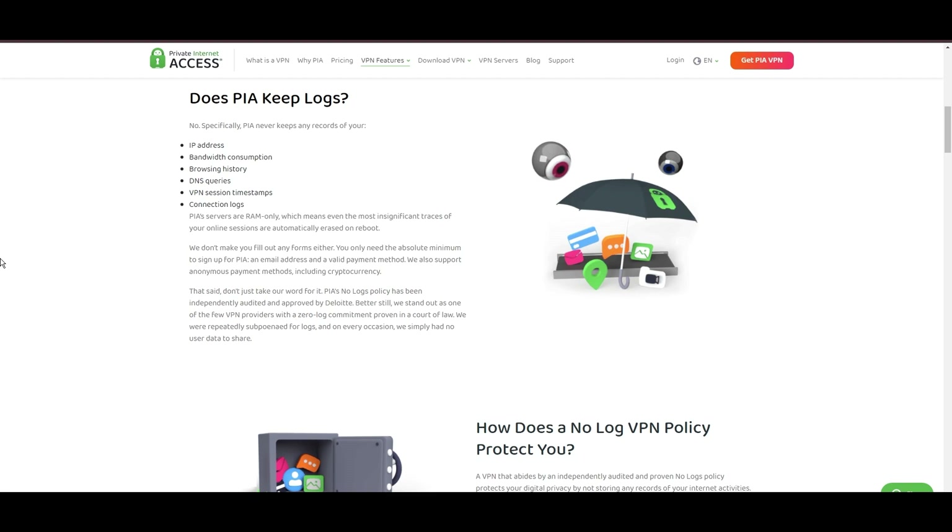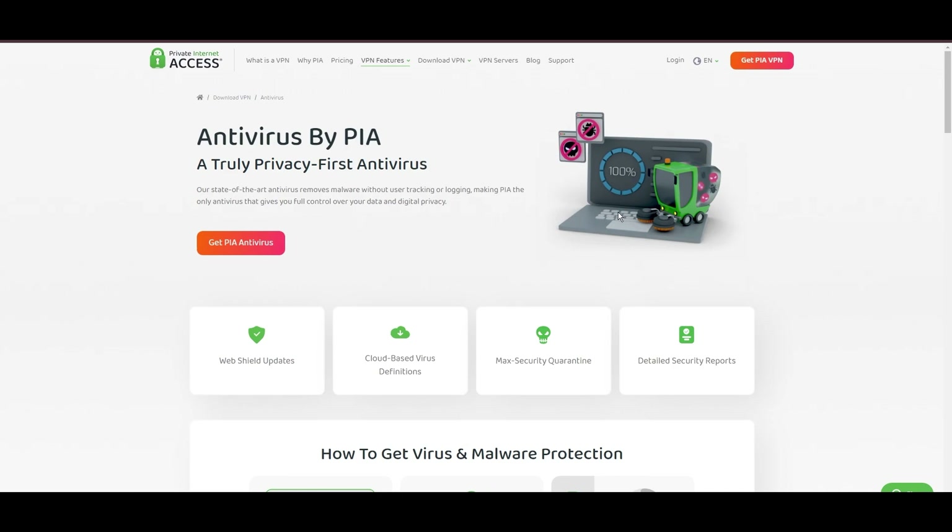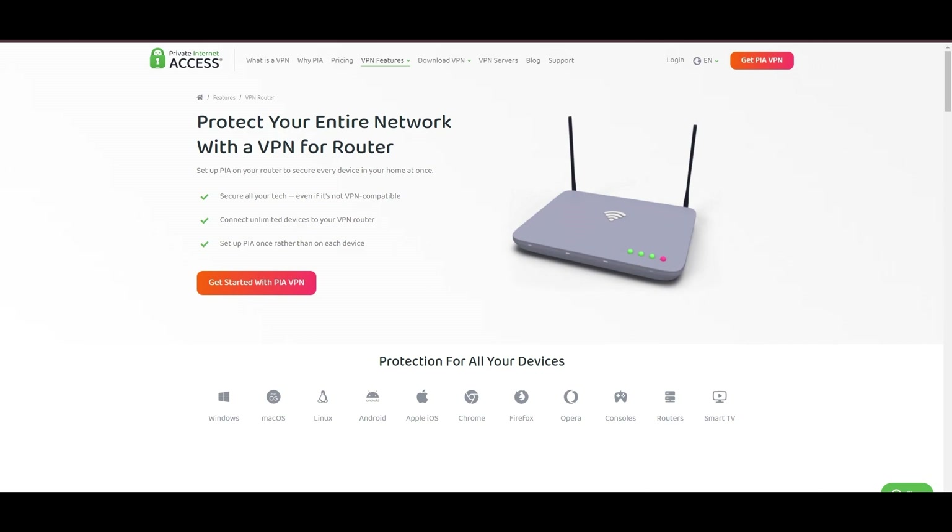Boasting a particularly strong server presence in the US, PIA merges this extensive network with user-friendly mobile apps and competitive pricing, making it an attractive option for discerning users. However, PIA faces its set of challenges: being US-based raises privacy concerns despite a strict no-logs policy. Questions around the reliability of customer support and the absence of servers optimized specifically for certain activities are considerations, and potential interruptions due to frequent server maintenance are notable. That said, PIA's expansive server offering ensures fast, responsive connections.